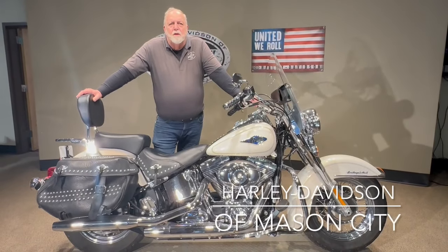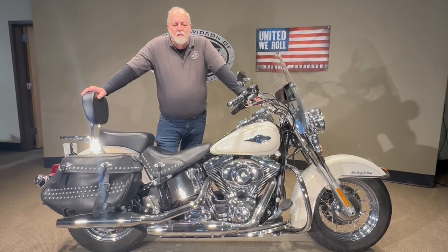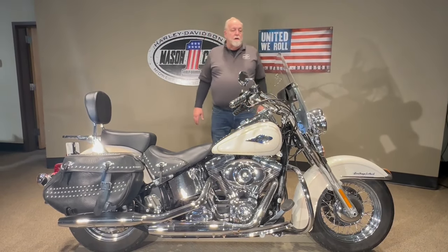Good afternoon, I'm Jim Roderbeck with Harley-Davidson, Mason City, Iowa. I'm here to show you this 2014 Harley-Davidson Softail Heritage. As you can see, it's maraca gold in color — a very pretty color.